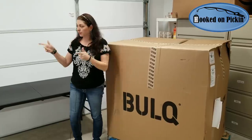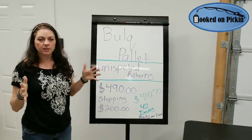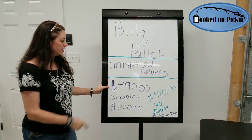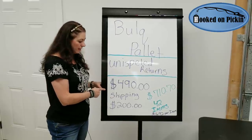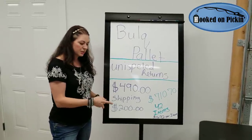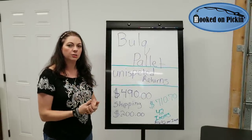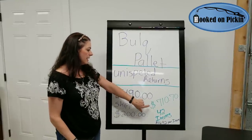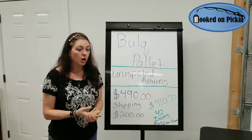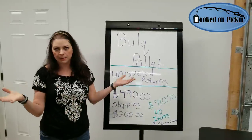I've got all the statistics. I wrote it out so you can see it and so I can remember. This is a bulk pallet — it's different from the cases I've unboxed before on this channel. It is uninspected returns. My cost on the bulk website was $490, plus a flat rate shipping fee of $200, plus taxes, for a total of $710.70. It's got 42 items, which means my average cost is $16.92 per item — basically about $17 an item.